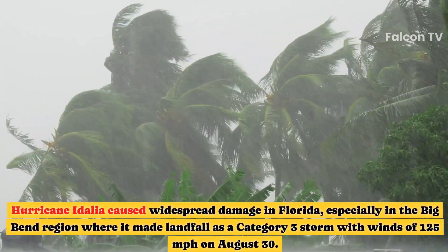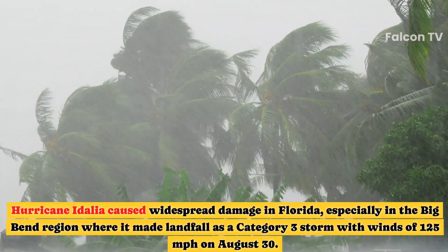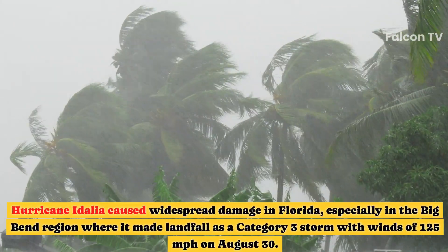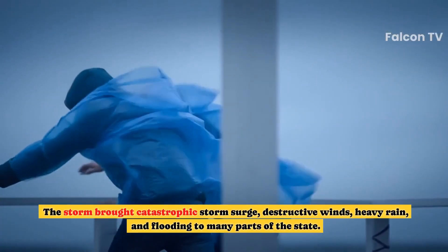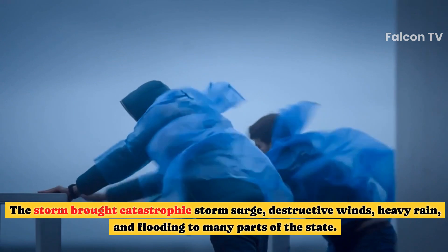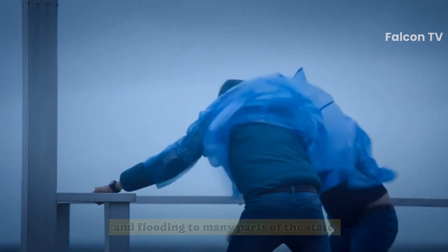Hurricane Idalia caused widespread damage in Florida, especially in the Big Bend region where it made landfall as a Category 3 storm with winds of 125 mph on August 30. The storm brought catastrophic storm surge, destructive winds, heavy rain, and flooding to many parts of the state.